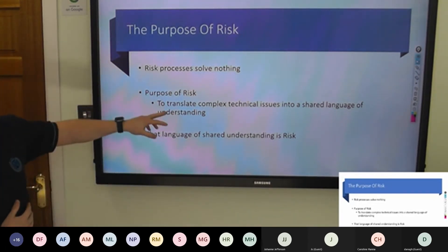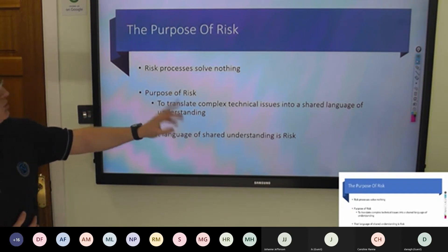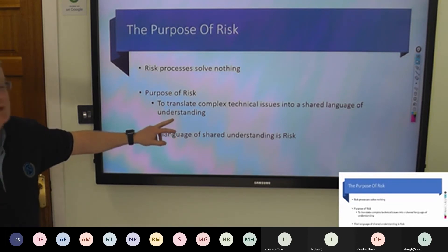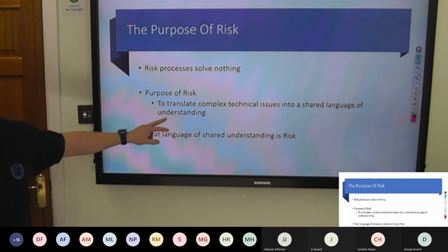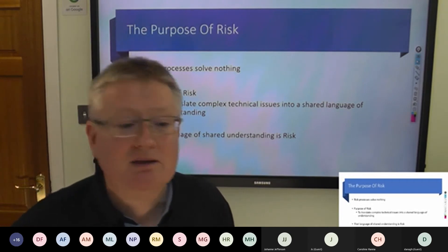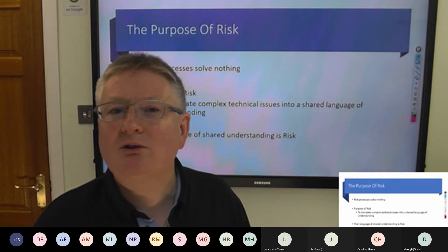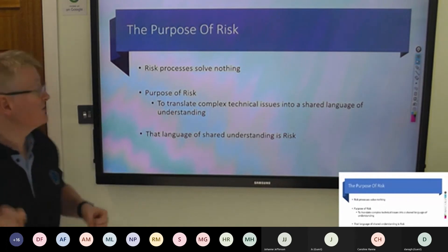The purpose of risk is to translate complicated technical issues into a shared language of understanding. The first question is: does your board have a template for that shared language? There's no point in doing this if HR rates risk as a percentage, finance rates it in an alphabet, and we come up and rate it one to ten. If it's not reaching that shared language, you've failed before you've even started.